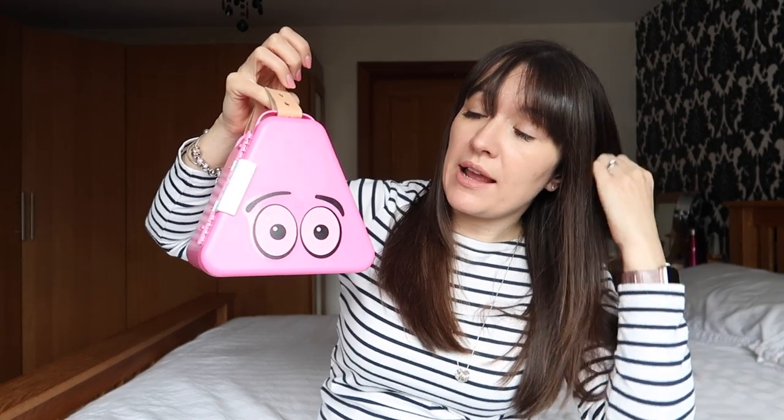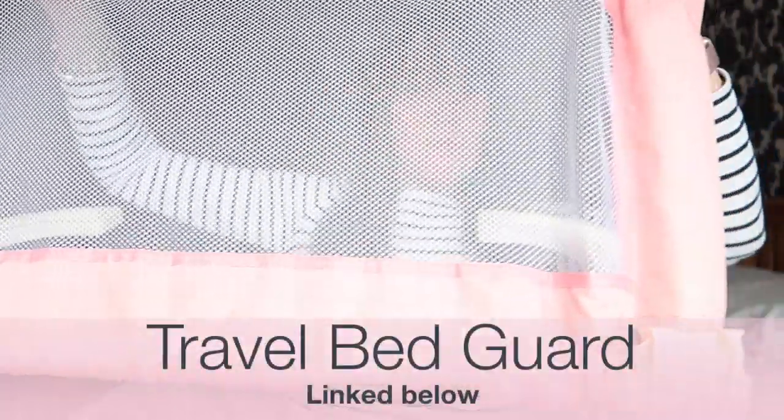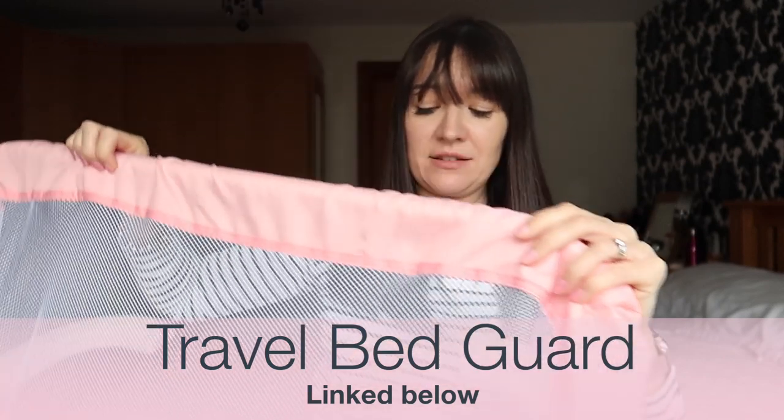They're great for visiting relatives especially people that don't have children, and for staying in hotels or self-catering accommodation. Children can choose what to fill them with and they're just brilliant for travelling, days out — anything. I've bought them twice recently for gifts and I will be buying them again. They come in loads of different colors and are linked below.